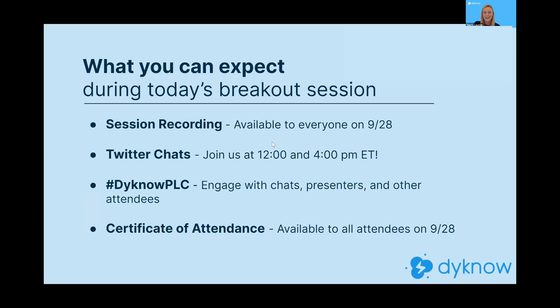We're almost through the housekeeping. You are watching the session recording through a link sent this morning. These sessions will be available to everyone who didn't register on September 28th — next Monday — through our YouTube channel, so subscribe to Dyknow on YouTube so you don't miss them. Because you're watching a recorded session and not a live session, we want to replicate the conference experience, which is why we're hosting Twitter chats throughout each day. Today there will be Twitter chats at noon and at 4 p.m. Eastern time, about 30 to 45 minutes each.